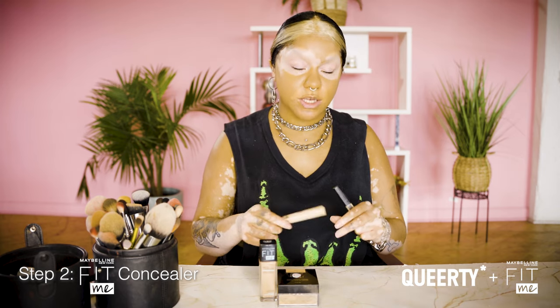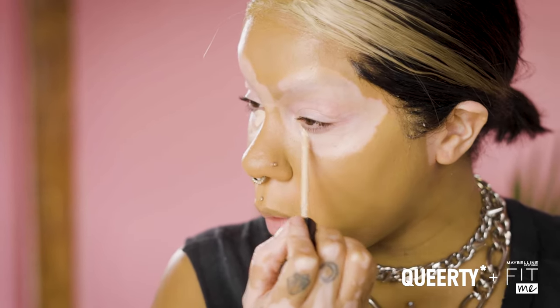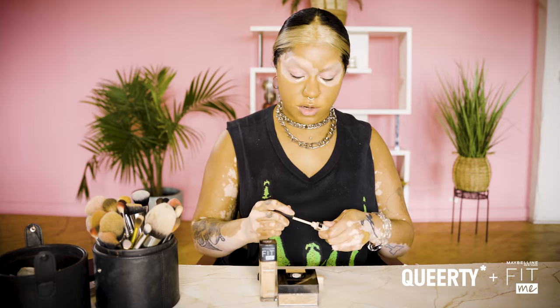I'm going to be using the Fit Me concealers. I'm using two shades because I'm going to be using one for my eyes and one for the rest of my face to brighten. Since I have vitiligo, I have two different colors on my face, so I have to use the lightest shade possible on and around my eyes.